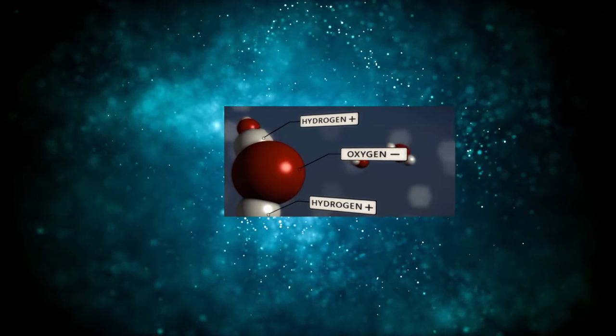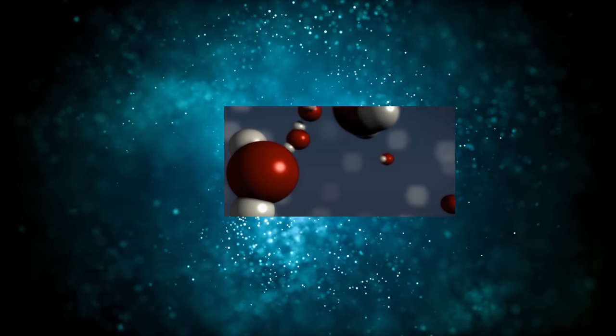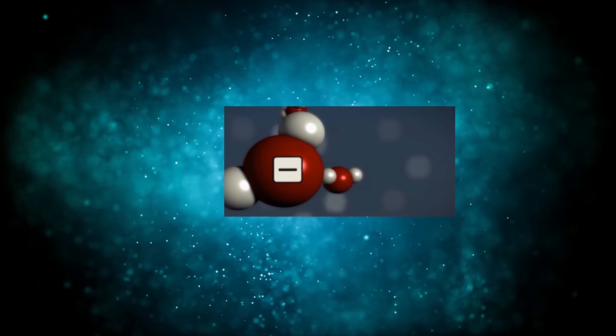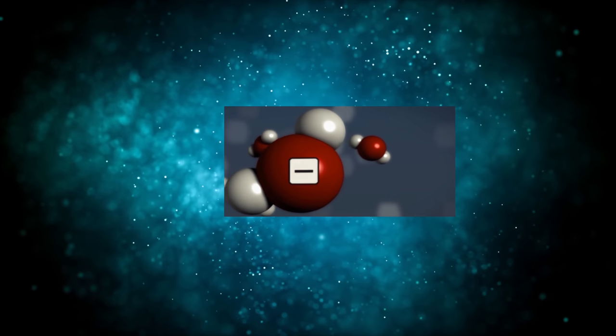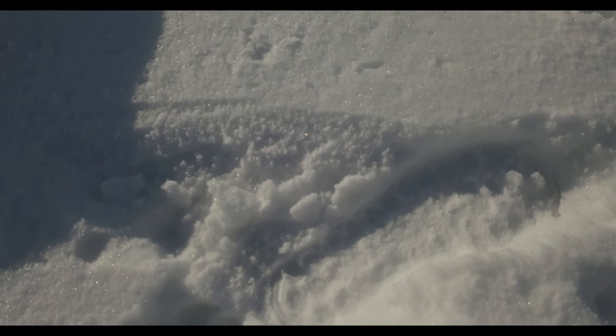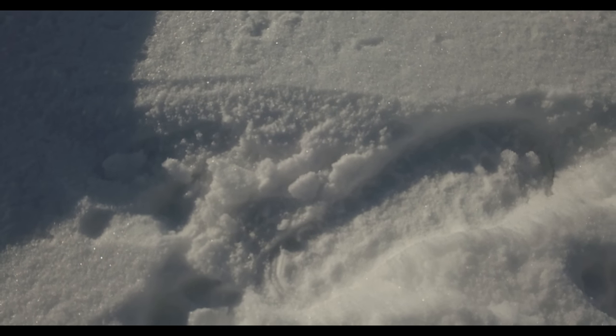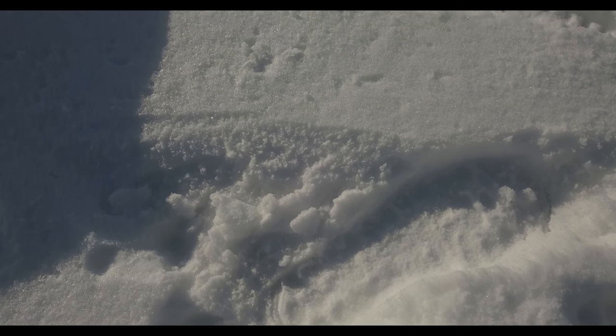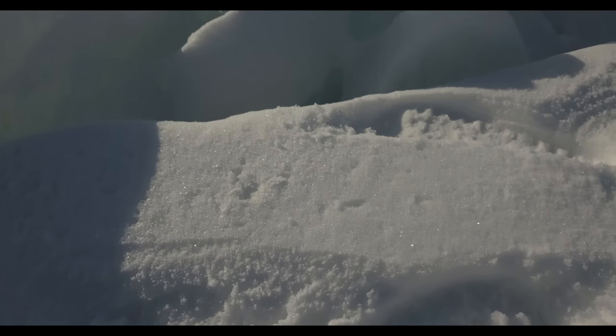Glacier ice appears more turquoise than blue because hydrogen bonding within ice shifts the absorption, making it more green than liquid water. Snow and ice that contains bubbles or lots of fractures appears white because the grains and facets scatter light back toward the viewer rather than allow it to penetrate the water.